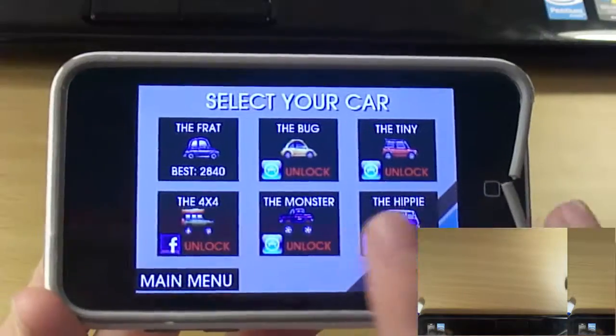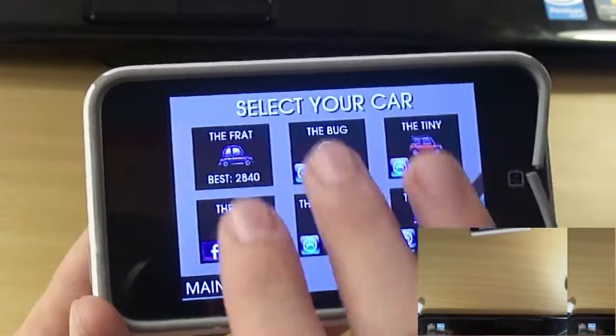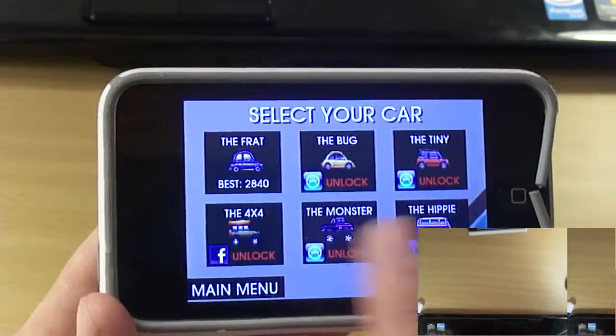Go to Cars. You have the Frat, the Bug, the Tiny, the 4x4, the Monster, and the Hippie. These you have to unlock. You get the Frat automatically.